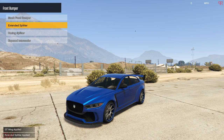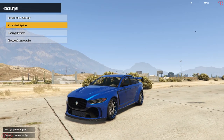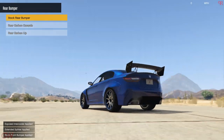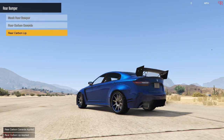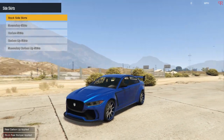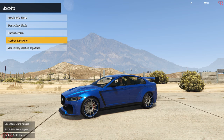Next we have the front splitters — this is the extended one. And the racing ones — exposed intercooler, not a huge fan of that — so I'll be getting the extended splitters. For rear bumpers, we'll be getting those. There are rear canards and a carbon lip as well, but the real life one doesn't seem to have any of those, so I'll skip that.